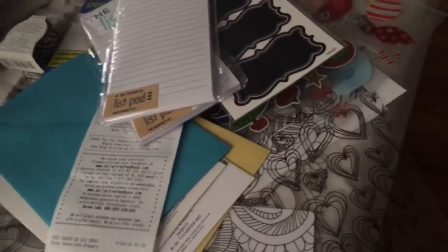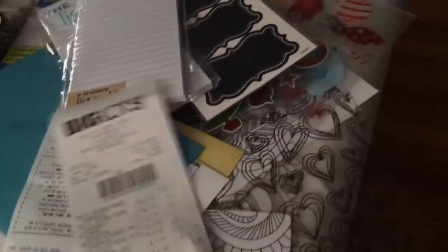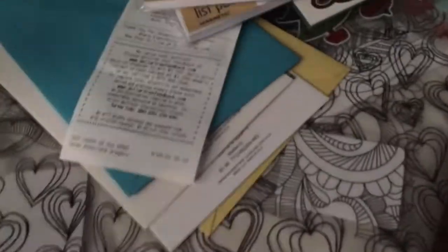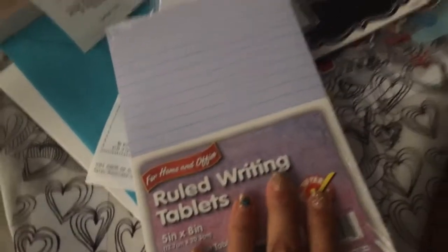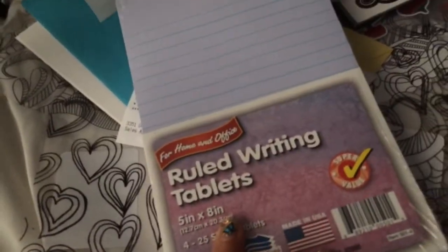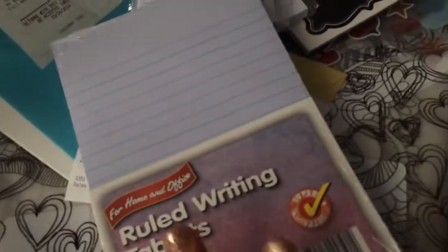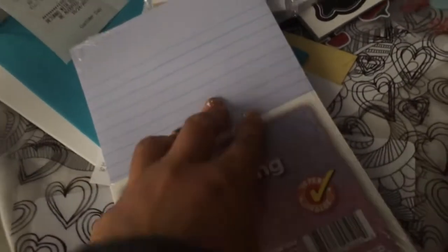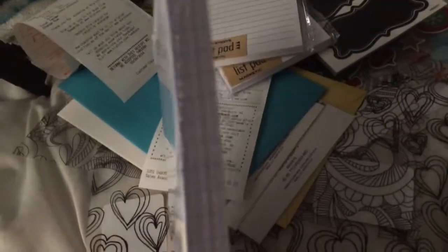Then I went to Big Lots where I spent eight dollars total. I bought these ruled writing tablets — I just punch holes in them and they're five by eight, a perfect size for my Filofax. These four pads were only a dollar, which is awesome.